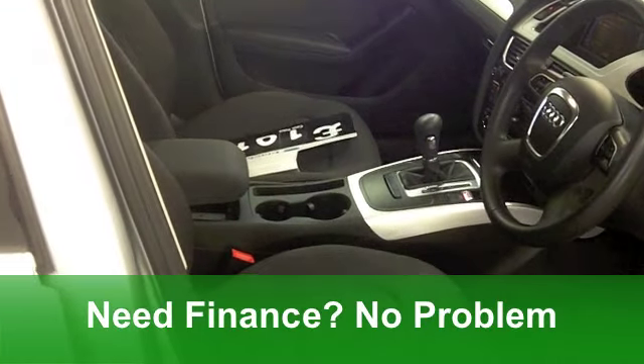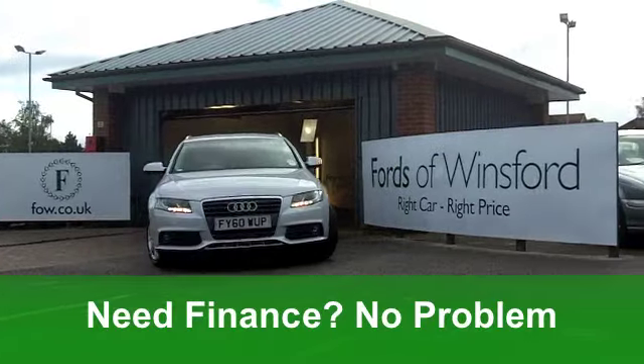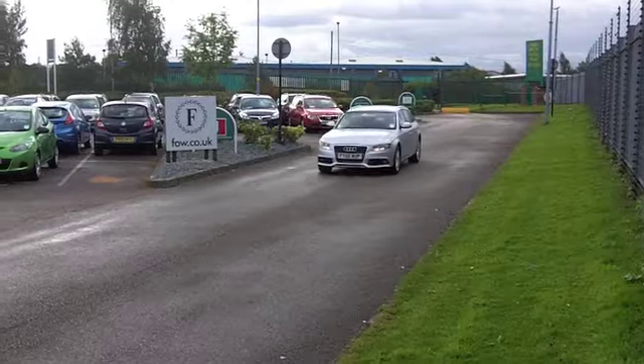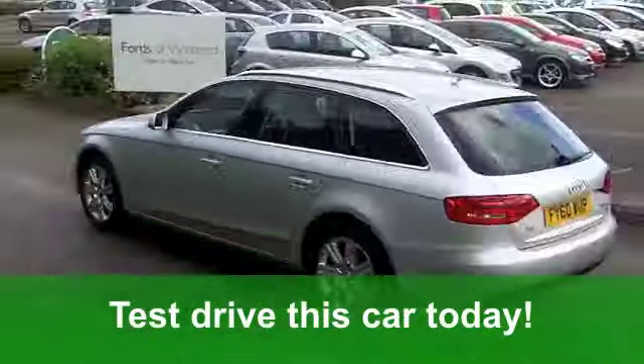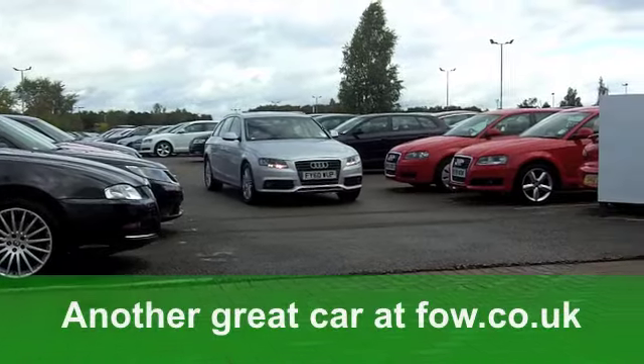You get all the usual refinements like central locking, airbags, and a CD player. Fancy a test drive? That's no problem — all you need to do is ring and reserve. We'll hold the car for you for 48 hours with no obligation. It's another great car at Fords of Winsford.